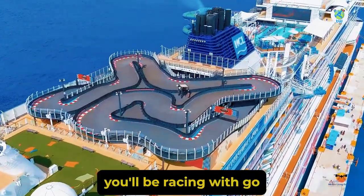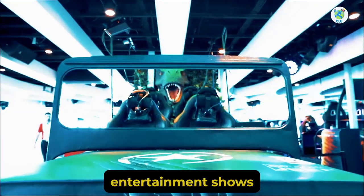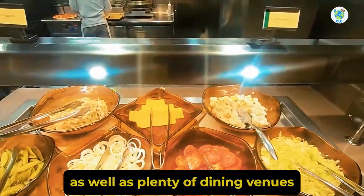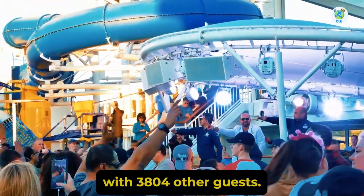On board, you'll be racing with go-karts, enjoying laser tag, aquapark, entertainment shows, as well as plenty of dining venues with 3,804 other guests.